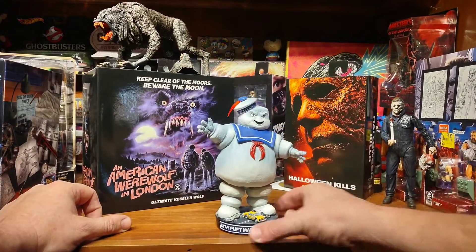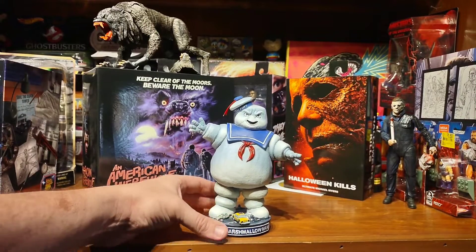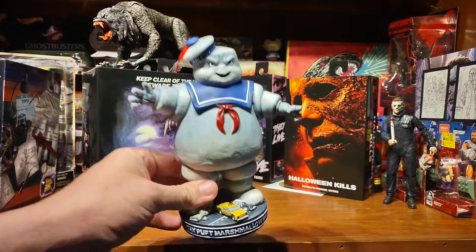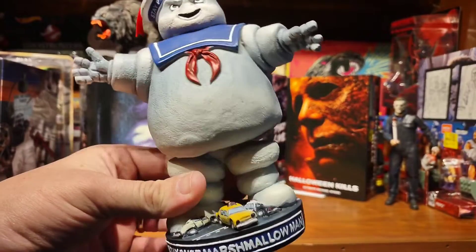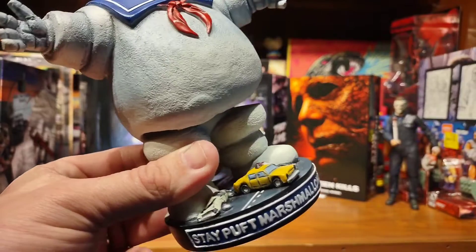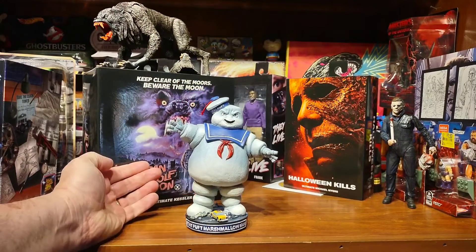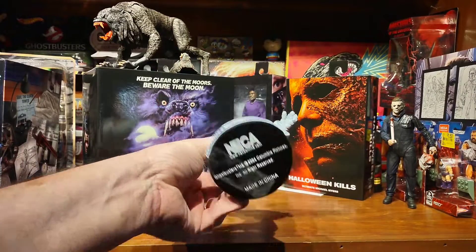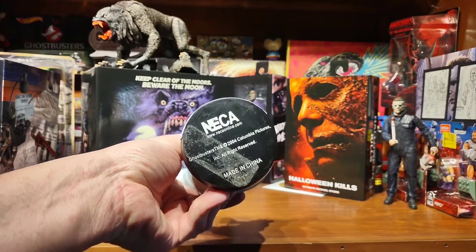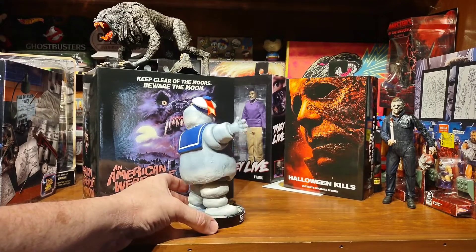Picked up a NECA Stay Puft Marshmallow Man Bobble. I really like this. Saw it as soon as I walked in the toy store, and I think my favorite thing about it was him standing on the little cars and stuff — kind of giving it a diorama kind of feel to it. NECA 2004. Used, no package or anything like that. That works for me though because I tend to open everything.